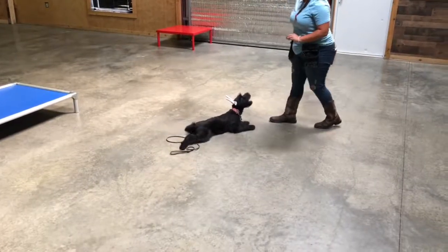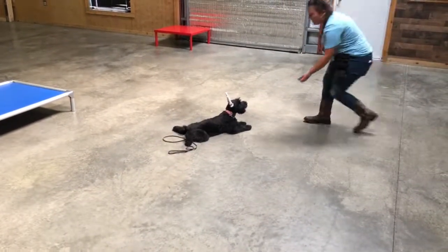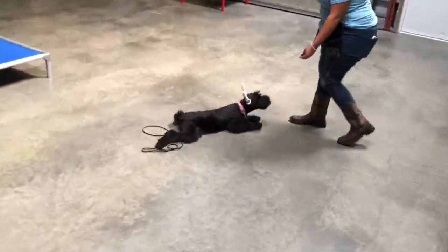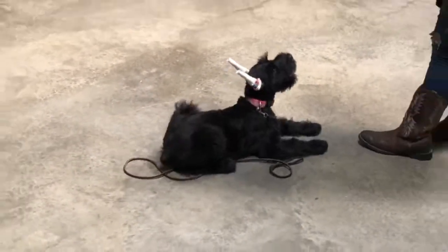Look at that little squat — I love that. She looks like a little frog. How cute is that? I've got to zoom in. Check that out. What a character.